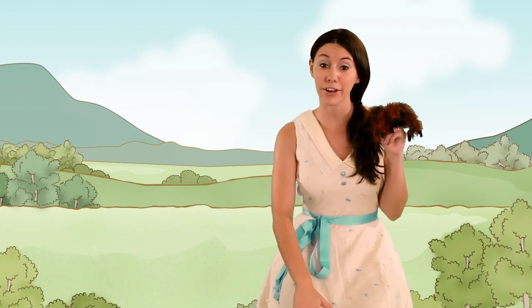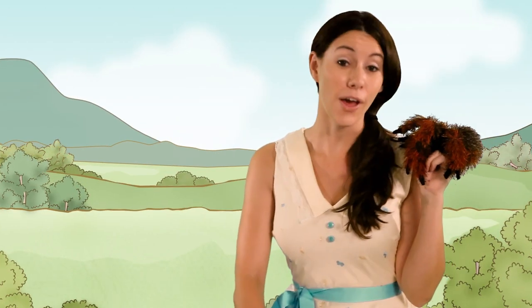The itsy bitsy spider. Speaking of spiders, did you know they're not insects? A lot of people think they are. But insects have six legs. Spiders have eight. And insects usually have wings. But you don't have wings, do you?